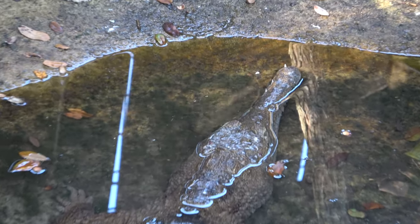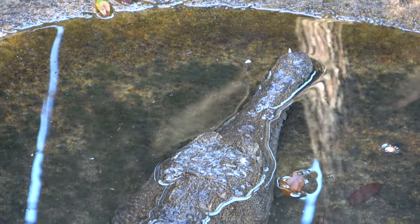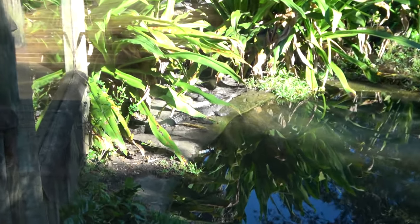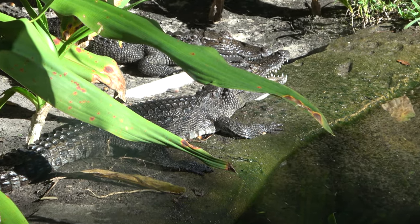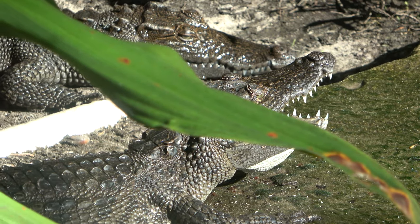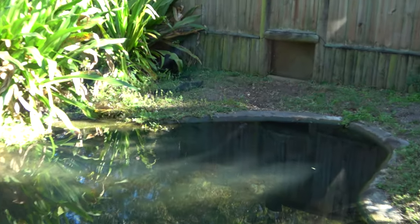This guy here with the cool snout — that is a Johnston's crocodile, native to Australia. Here are some Siamese crocodiles — baby Siamese crocodiles. These guys are probably two to three feet long but they grow to be about 13 feet. They've got at least four of them in here. Cool to see them out of the water.